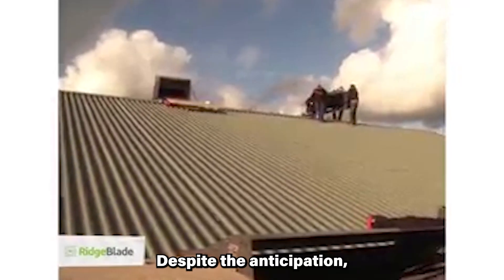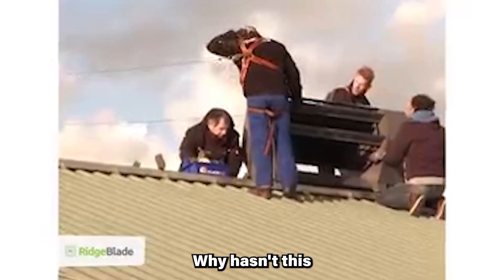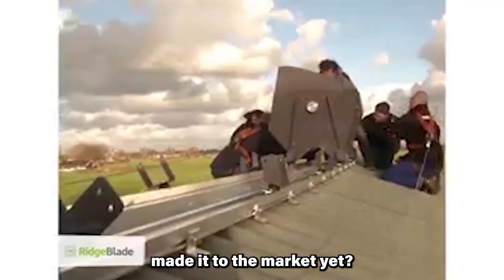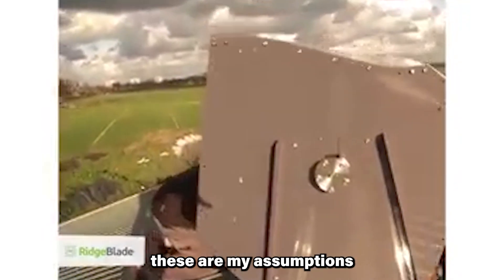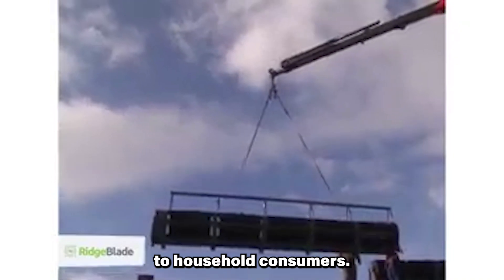Despite the anticipation, Ridgeblade remains elusive. Why hasn't this groundbreaking technology made it to the market yet? From the information available on the company's Facebook page, these are my assumptions about why Ridgeblade is not yet available to household consumers.